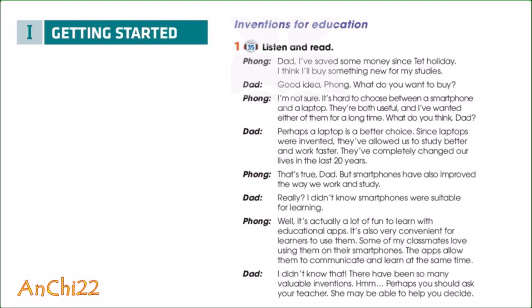Really? I didn't know smartphones were suitable for learning. Well, it's actually a lot of fun to learn with educational apps. It's also very convenient for learners to use them. Some of my classmates love using them on their smartphones. The apps allow them to communicate and learn at the same time. I didn't know that. There have been so many valuable inventions. Perhaps you should ask your teacher. She may be able to help you decide.